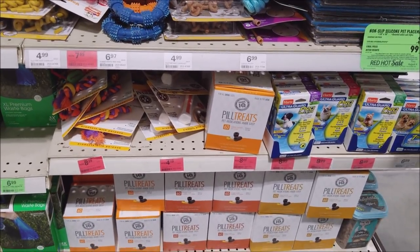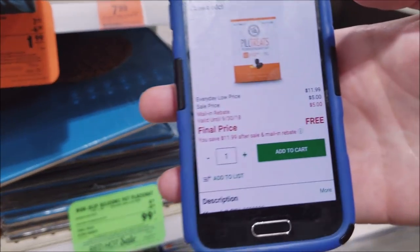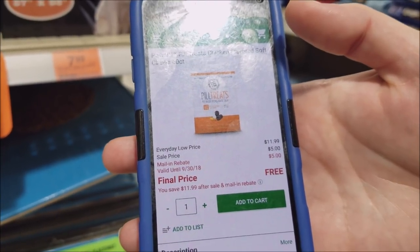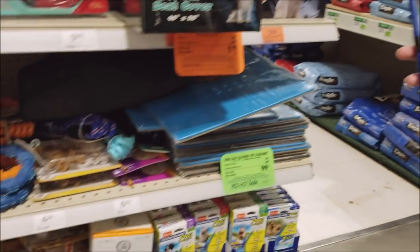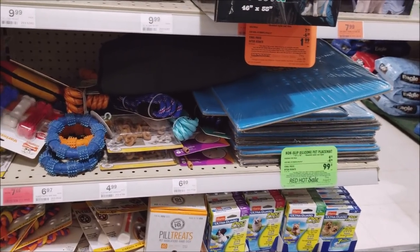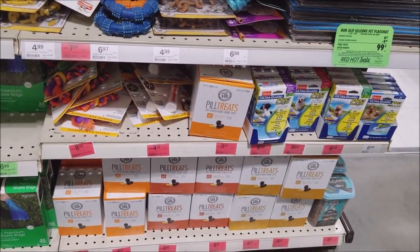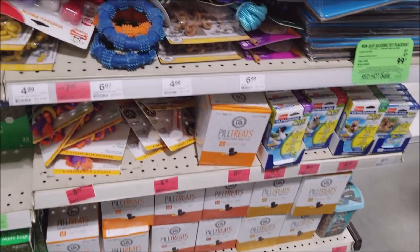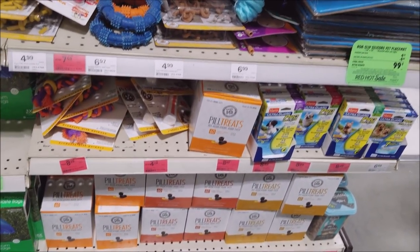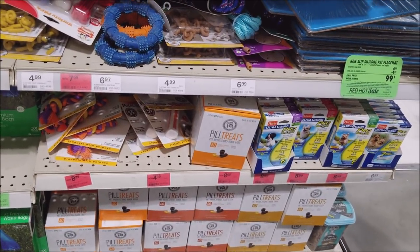We have the pill treats down there that are $8 — actually they changed it, it's now a sell price of $5 with a $5 mail-in rebate, valid until September 30th. But most of those had expiration dates in September, so you probably wouldn't be able to use them all before they expire. But again — donations! Local shelters. We've got waste bags, we've got treats, we've got leashes. Support your local shelter.